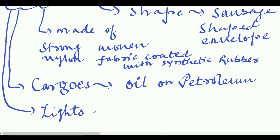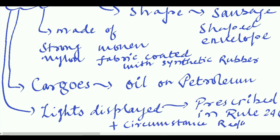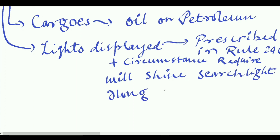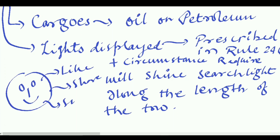The lights displayed on Drakons should follow the rules prescribed in Rule 24, Part G of the Rules of the Road. In addition, the vessel towing, if circumstances require, will shine a searchlight along the length of the tow. This is the important information from this topic — hope you liked it, thank you.